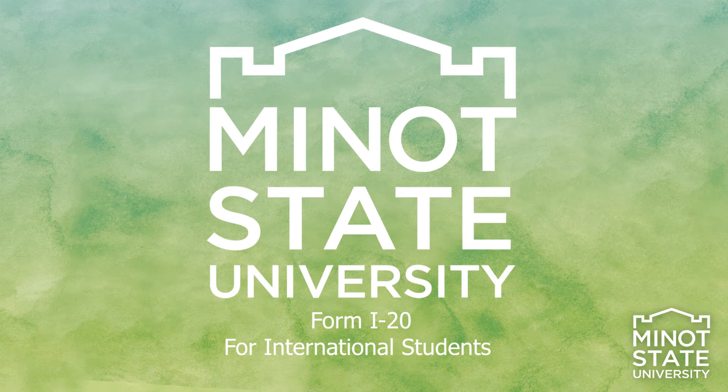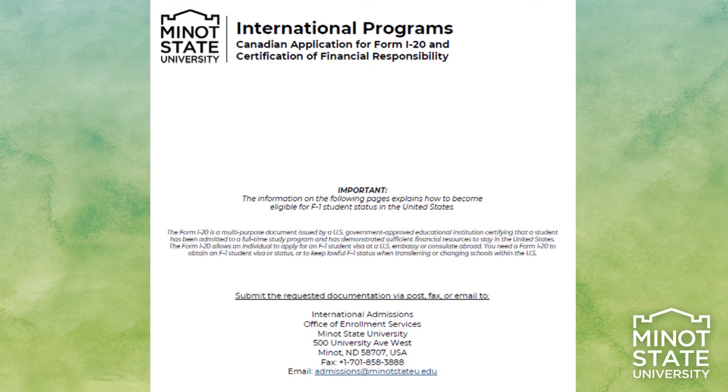If you would like to study as a full-time student in the United States, you will generally need a student visa. The F-1 visa allows you to enter the United States as a full-time student at an accredited college or university, such as Minot State. You must be enrolled in a program or course of study that culminates in a degree, diploma, or certificate, and your school must be authorized by the U.S. government to accept international students.